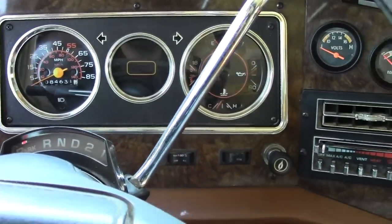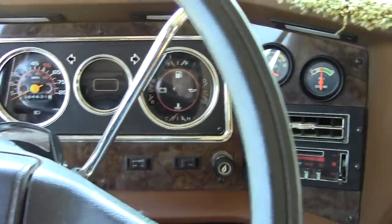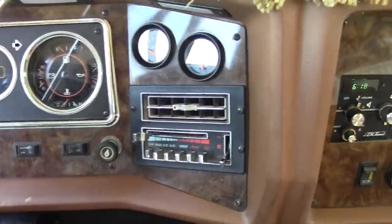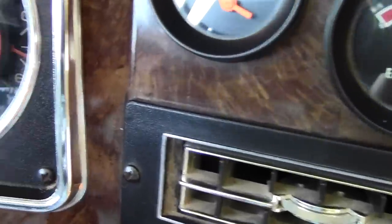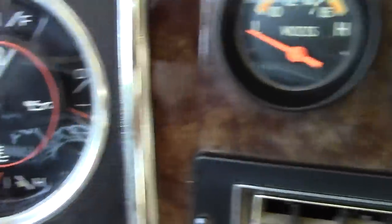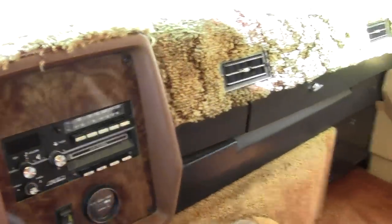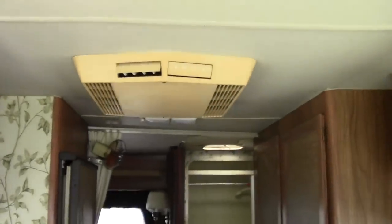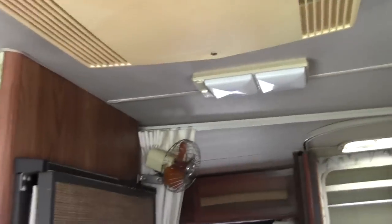I'm going to fire it up. This roof AC unit was tested at our facility — plugged in, fully operational.